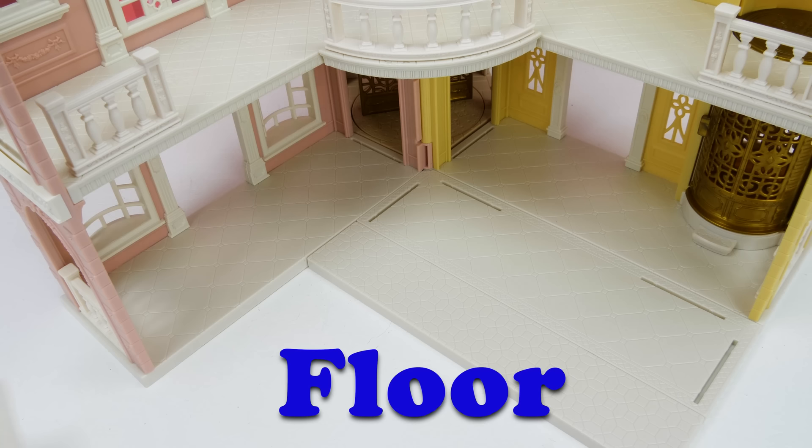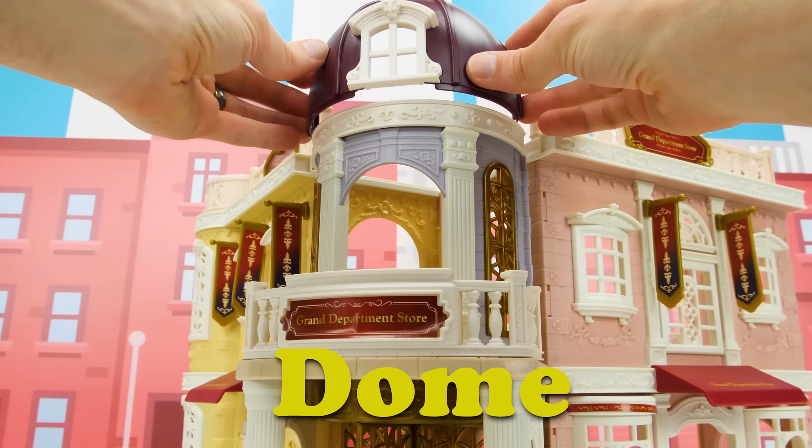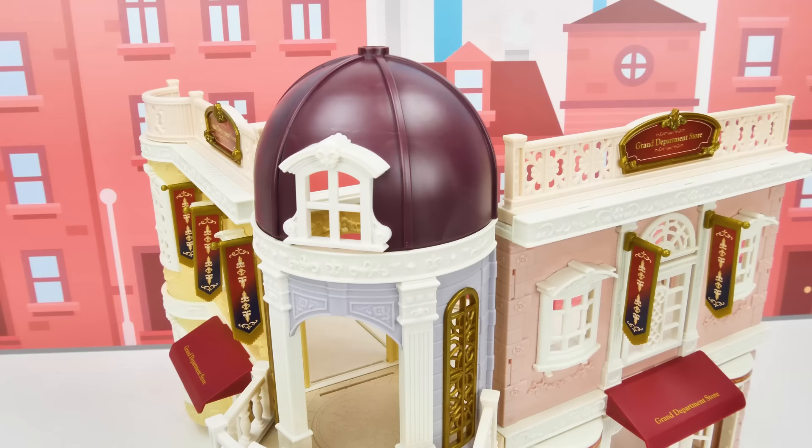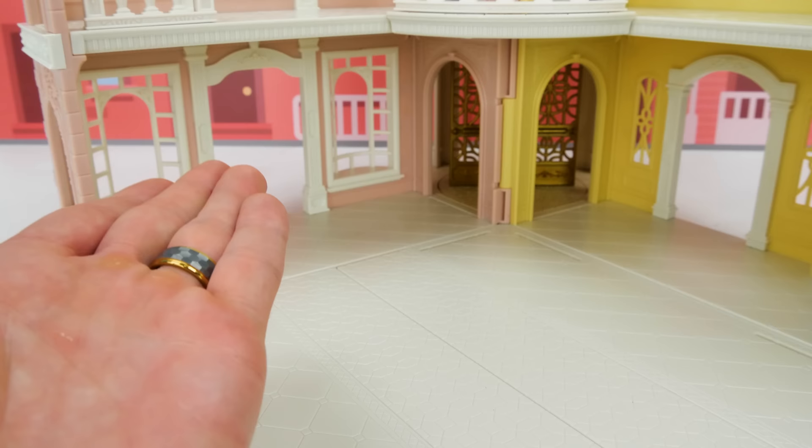We can use these rectangle pieces a lot of different ways, but I think we're gonna use them to make a floor! One more! There! And now for one last touch and the structure of our mall will be done — a dome for the tower! Check it out guys! Doesn't that look awesome? Now let's go inside and design our shops!